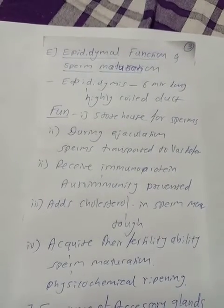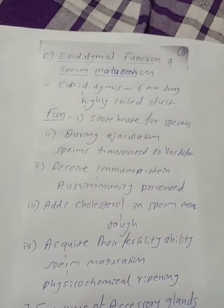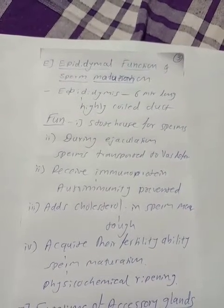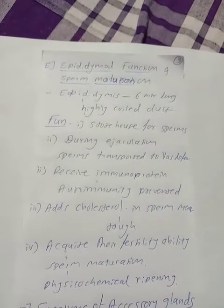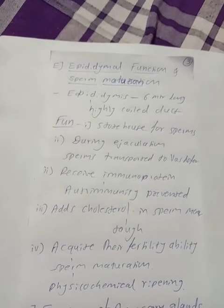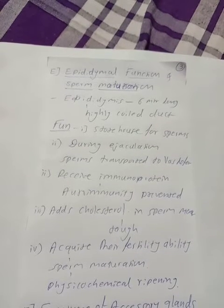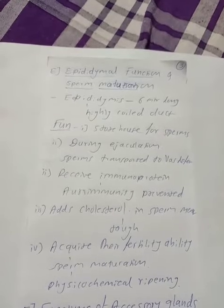If sperms are taken out directly from the testis, they are unable to fertilize the egg. They must pass through the epididymis to achieve that ability. Sperm maturation in the epididymis is also called physiological ripening.